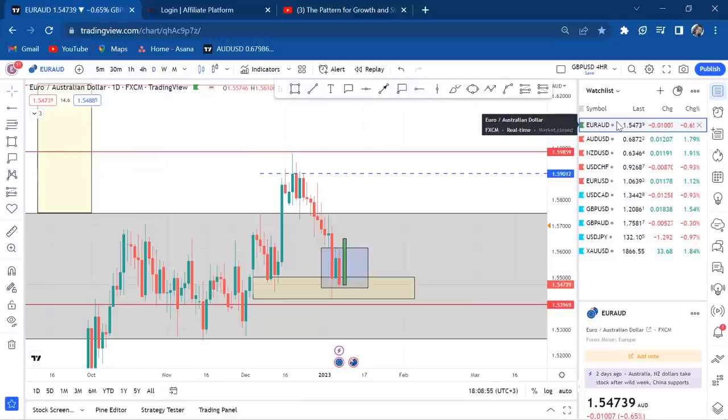I've decided to do separate videos for each pair rather than one 30-minute video, so this is episode one of the weekly analysis — EUR/AUD. I'll be posting all the episodes today and tomorrow so you can watch whichever pair you want. Thank you so much for watching. I love you — till next time, bye!